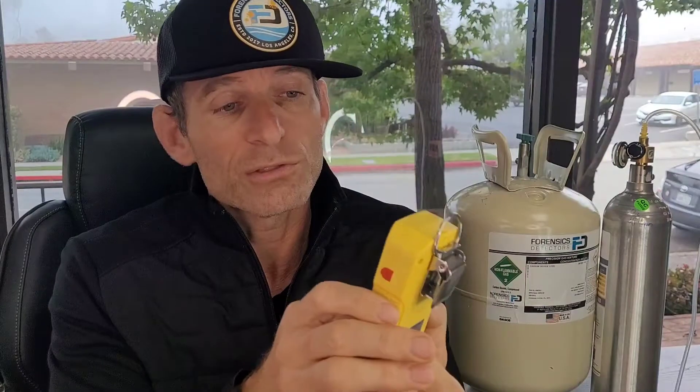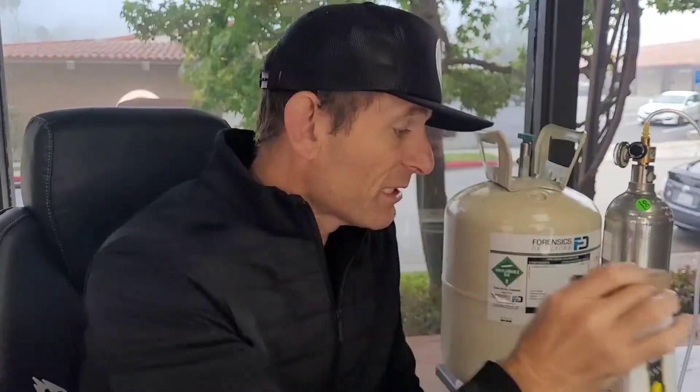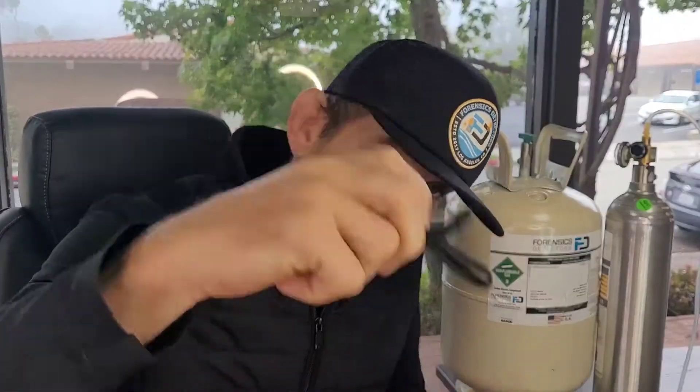This is the unit we have here at Forensics Detectors. Inside, it has the electrochemical sensor, and all the vaporized hydrogen peroxide gas molecules are detected right at the front there. This guy comes in a nice little box, all put together here in Los Angeles at Forensics Detectors. It comes with your charging cable, your sling so you can carry the unit, and your little calibration cap.